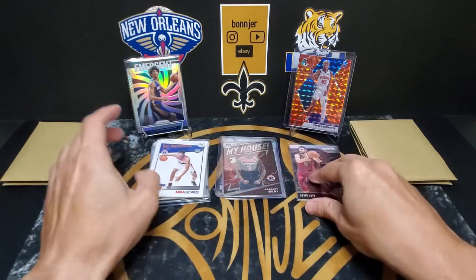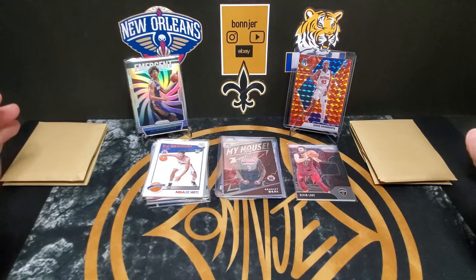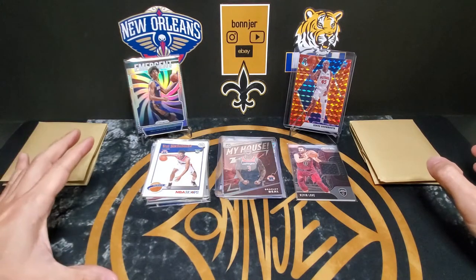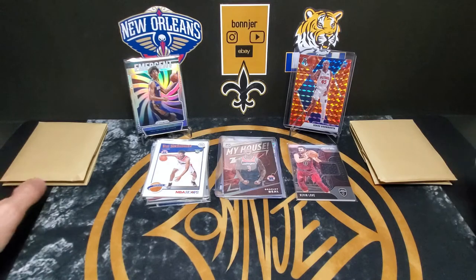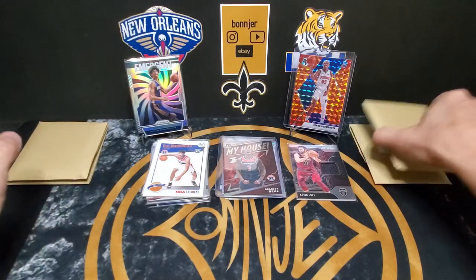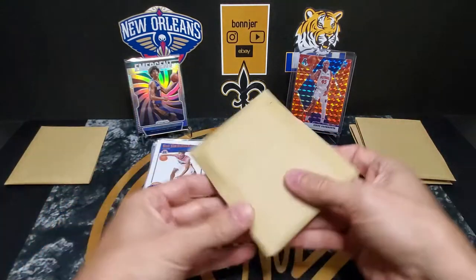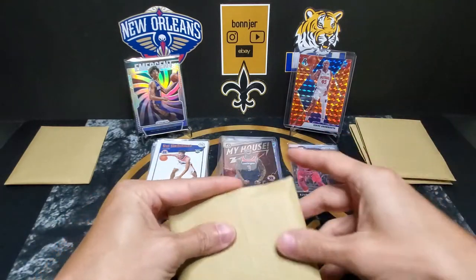These packs so far have a good variety of cards in them — some really nice color, lots of rookies. If you can catch the next series, these are a pretty good buy.